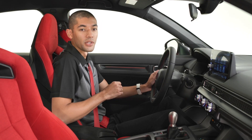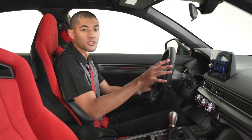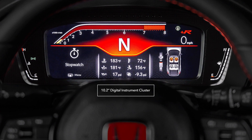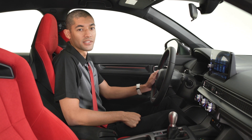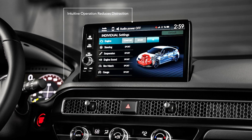Let me show you what I mean. Just like the new Civic Touring, you've got two main displays: the 10.2-inch digital instrument cluster and the 9-inch color touchscreen mounted high up on the center of the dash. Both are designed to be intuitively operated while reducing driver distraction.